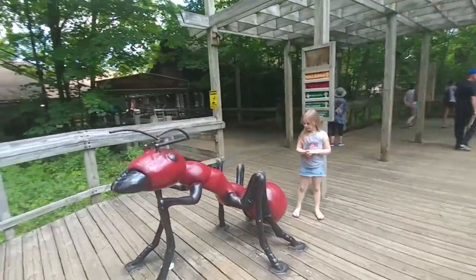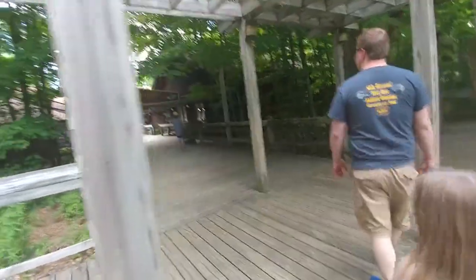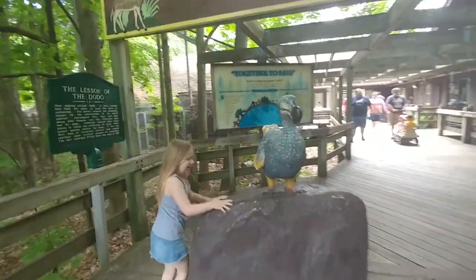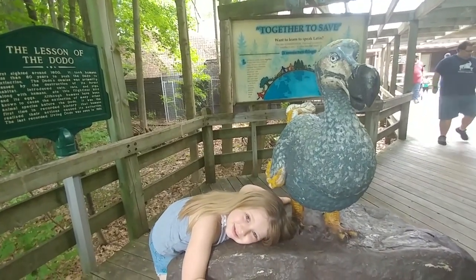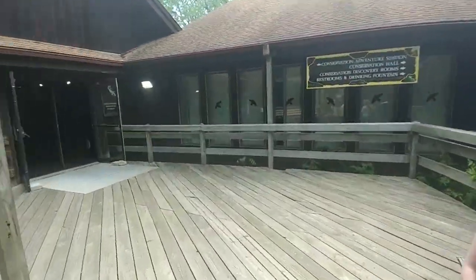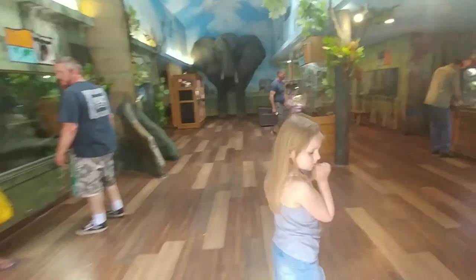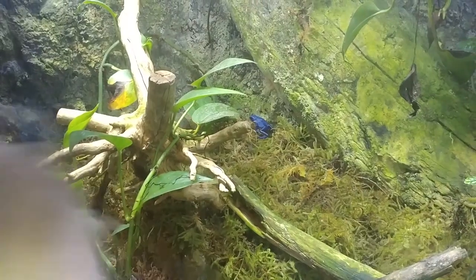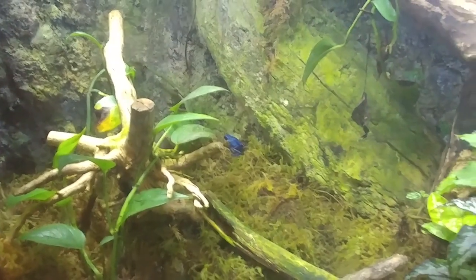It is pretty hot. You want to go in the conservation center real quick and see what's in there? Oh my gosh, look over here — do you see that bright blue frog right there? So this is the poison dart frog. Pretty blue ones. Whoa, there's more than one of these!